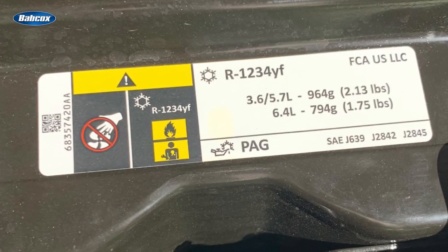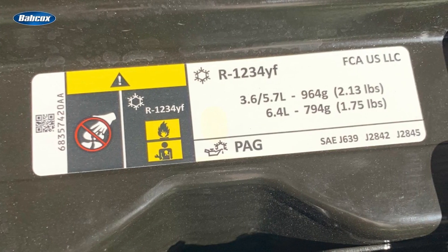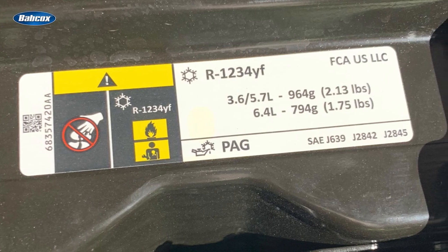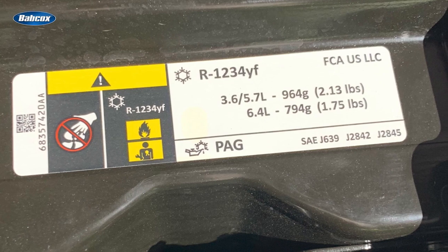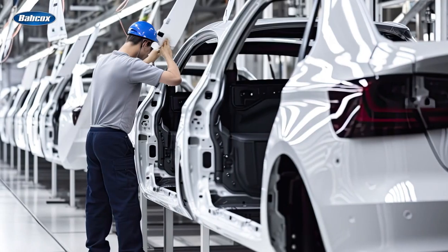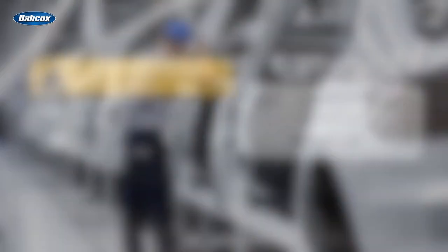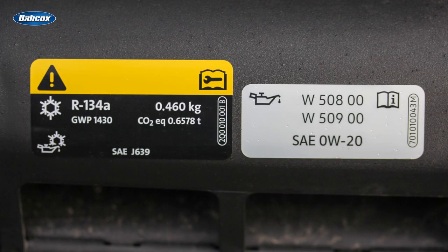Let's start with the refrigerant. Starting in 2012, automakers began shifting to R1234YF because it's much friendlier for the environment. New vehicles rolling off the assembly line are designed to use R1234YF. While the previous refrigerant, R134A, is being phased out, it still lives on in millions of vehicles that originally came with it, as those vehicles require service.